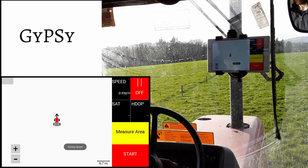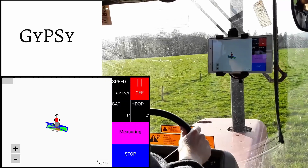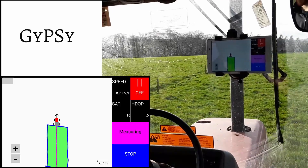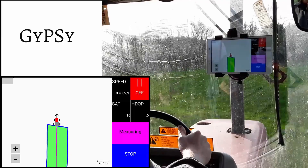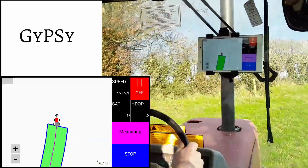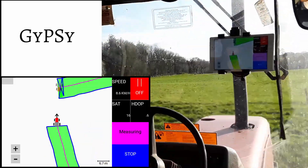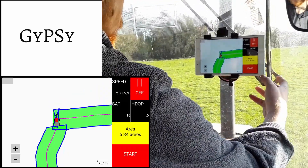In addition to providing guidance, the Gypsy system also allows the area of a field to be measured. Here, the headland of the field is spread with the area measurement function enabled. The green areas inside the blue lines are the sections of the field that have been spread. Once the headland is spread and the starting point is reached, measuring is stopped. The area of this field is 5.34 acres.